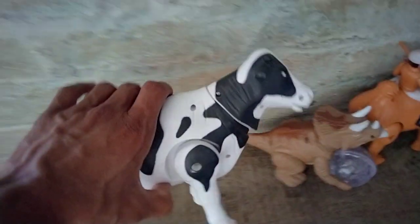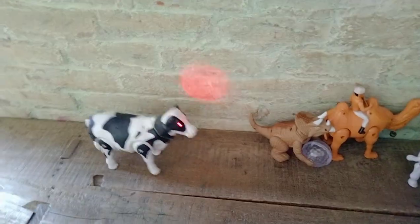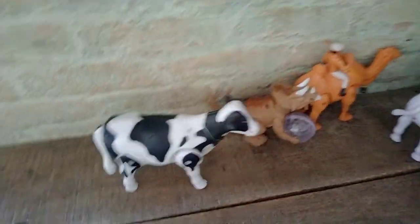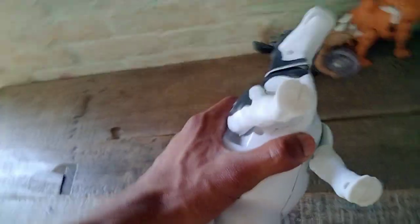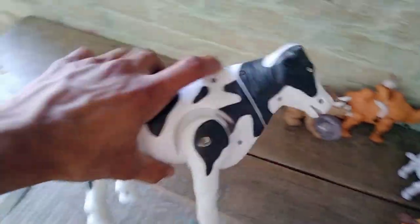Very nice zebra. And next — cow! Wow, black and white combination. Beautiful cow. Cow testing — wow! Look, it's amazing cow!